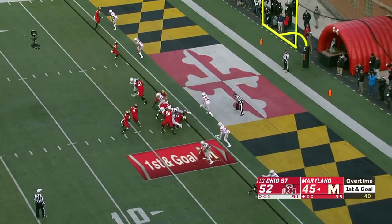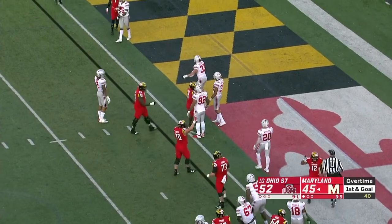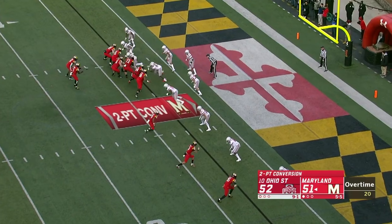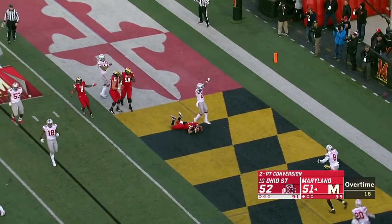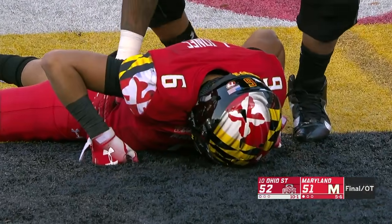First and goal on the one. Fleet Davis is in — touchdown, Maryland. Going for two in the win. Pigram rolling out, looking, throws — no! Incomplete! Ohio State survives! Good times!